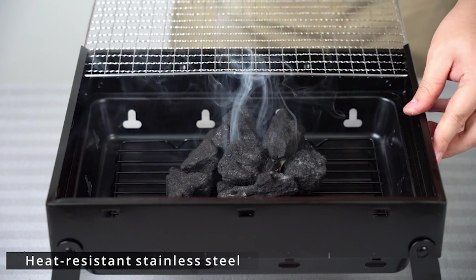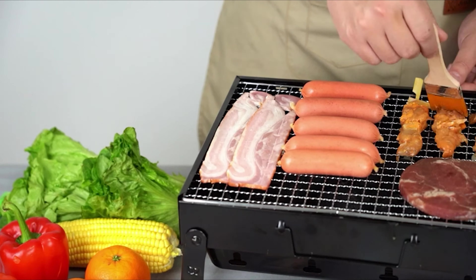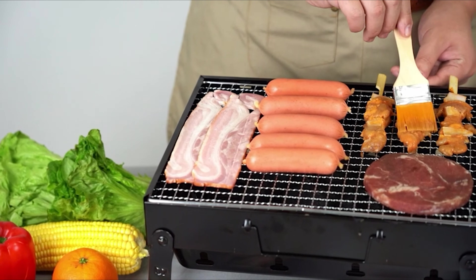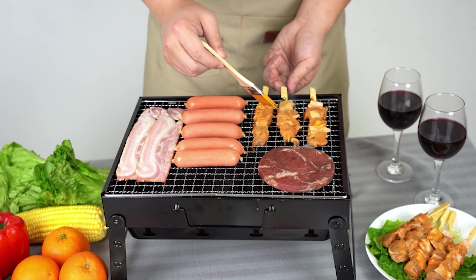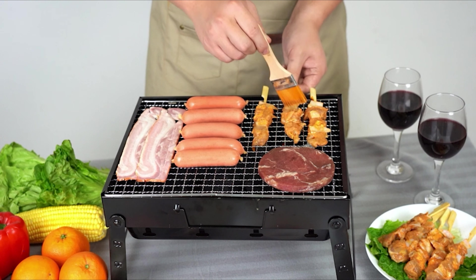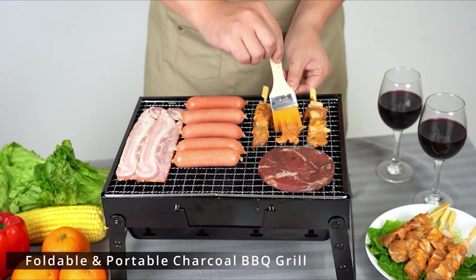The barbecue grill is designed with a handle and foldable legs for easy carrying and transportation. The foldable grill is designed with ventilation holes on the side to ensure air circulation, thus burning charcoal effectively and speeding up food cooking.